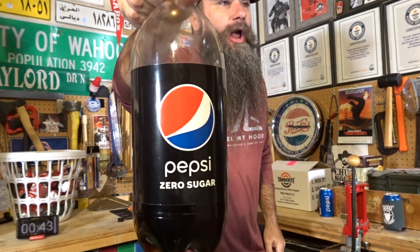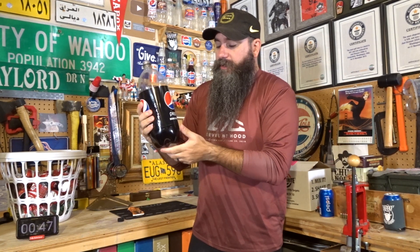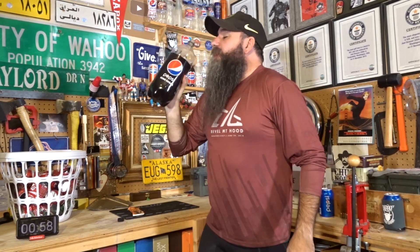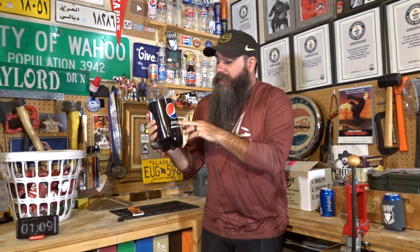You may have noticed it's not straight up Pepsi — it's Pepsi Zero Sugar, formerly known as Pepsi Max. When they changed the name to Pepsi Zero Sugar, they didn't change the recipe at all. It was just a rebranding. So this is the same thing that used to be known as Pepsi Max.